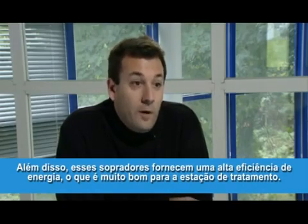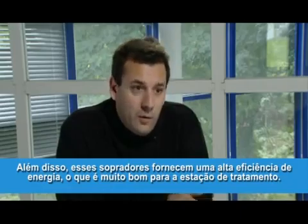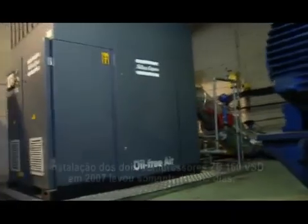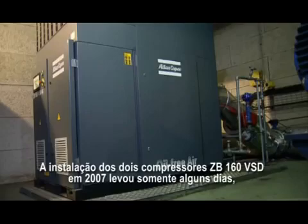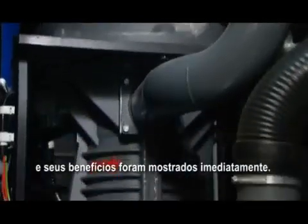In addition, these suppressors allow us to have a great energy performance, which is very good for the depuration station. The installation of the two ZB160 VSD compressors in 2007 only took a couple of days and immediately showed its benefits.